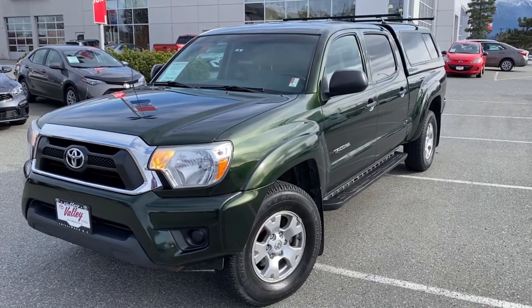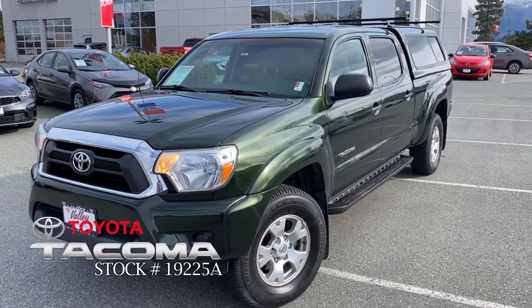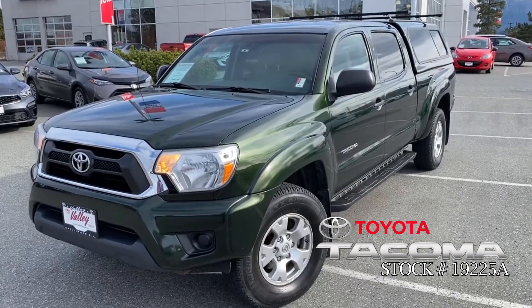Welcome to ValleyToyota.ca. You're having a look at a 2012 Toyota Tacoma SR5 double cab, stock number 19225A.